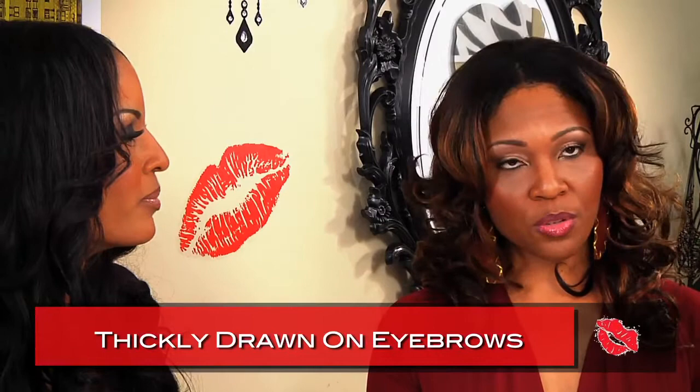The next beauty habit to break is thickly drawn-on eyebrows. Some ladies choose to eliminate their eyebrows altogether and then draw them back on, and they look like something stuck on top of their eye — like a caterpillar or a permanent facial expression. It looks very unnatural when you have them drawn on too thick and too dark. Make sure you get a brow pencil or powder that matches your skin tone or your hair. It shouldn't be jet black — it should be more of a brownish black, even if your hair is jet black. And it should follow your natural eyebrow shape; don't create a new shape.